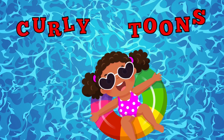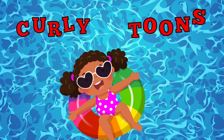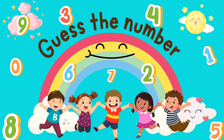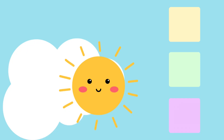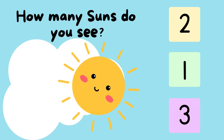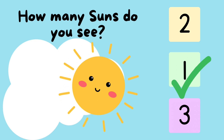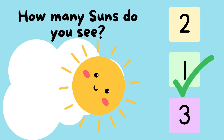Wow! You are watching Curly Toons. Guess the number. How many suns do you see? One. That's correct. One.